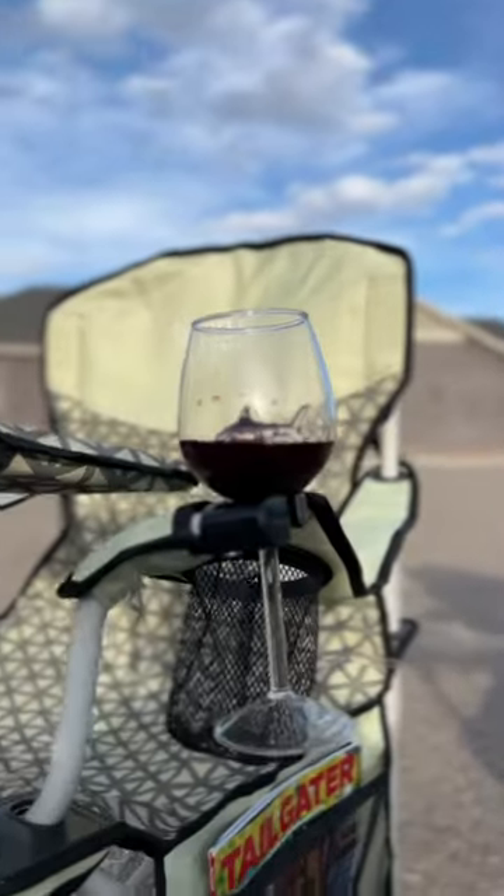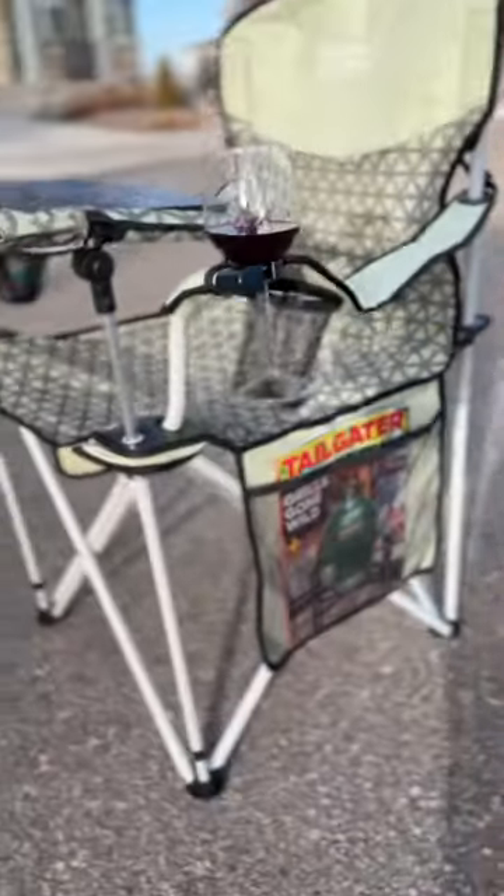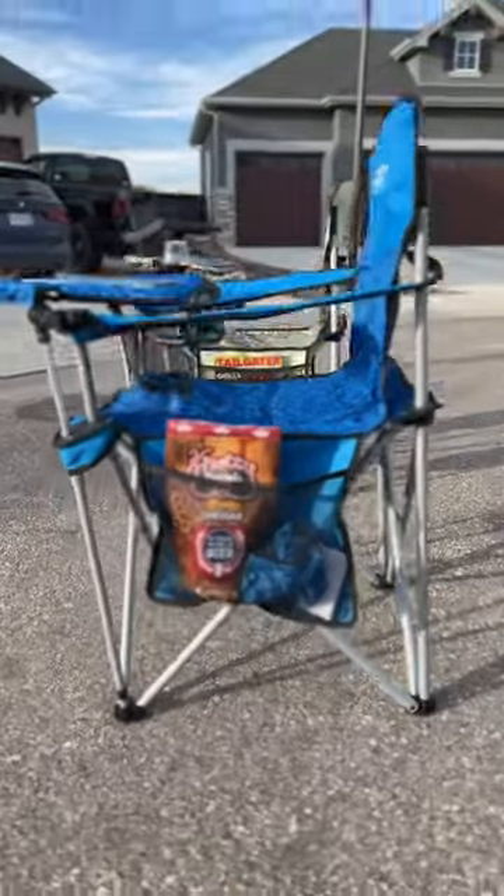What's that? It's a shark wine glass. It has stemmed glass holders, magazine holders, different colors, and even a snack holder over there too.